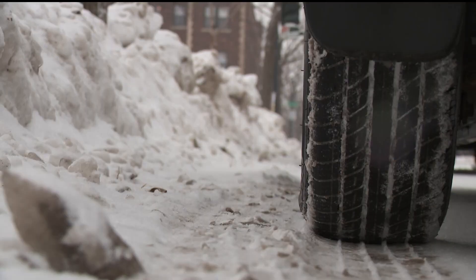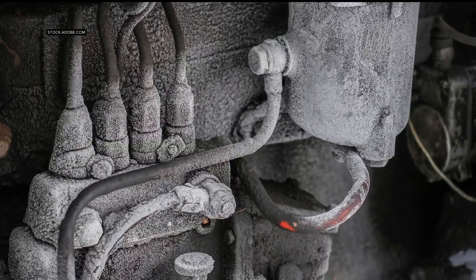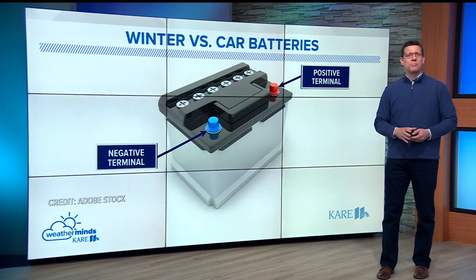Also, the battery's got to work a lot harder to start that cold engine because the engine oil is thicker and more resistant in the winter. Now, every battery eventually fails, but there are some things you can do to prolong your battery's life.